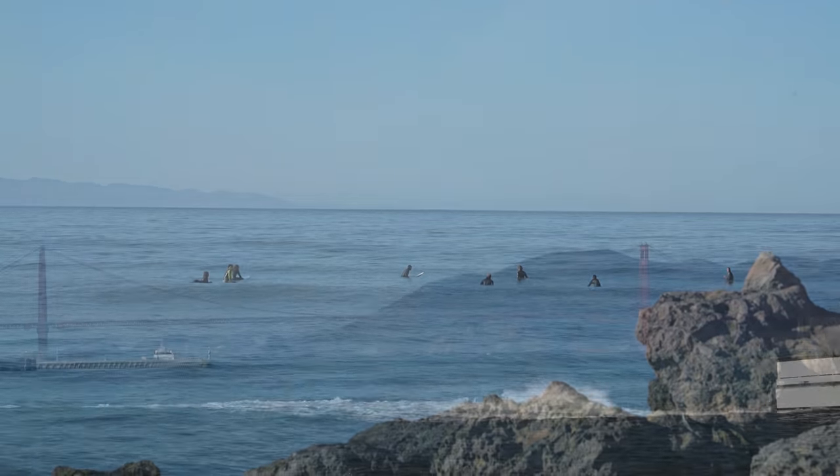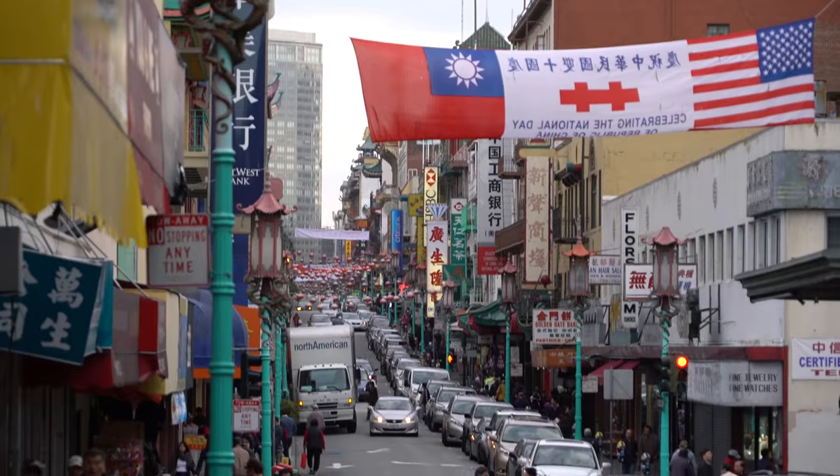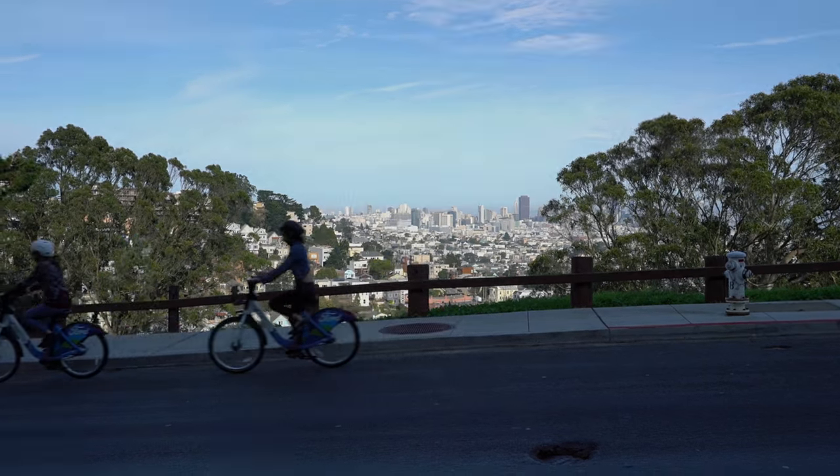Now that our road trip is complete, next up we are exploring around San Francisco via bike, so stay tuned.